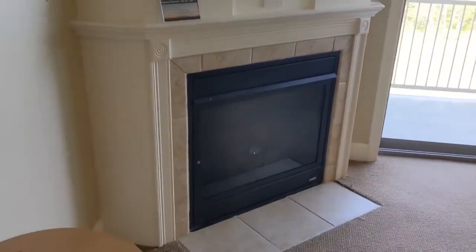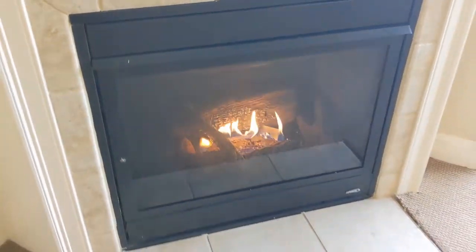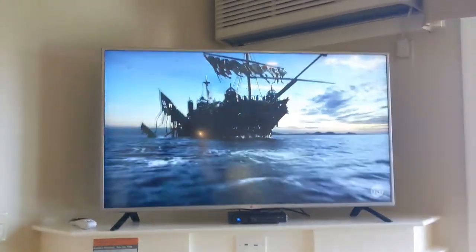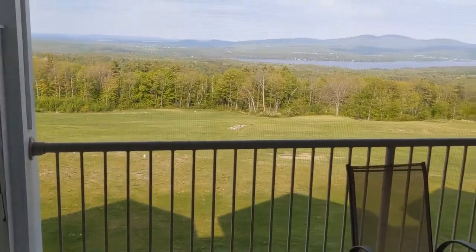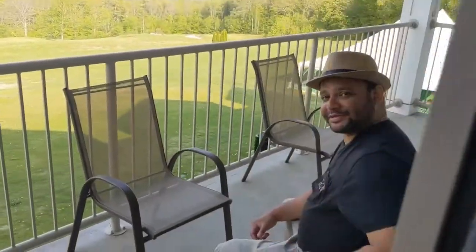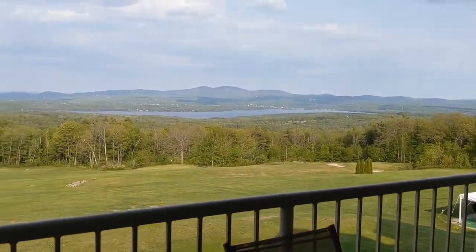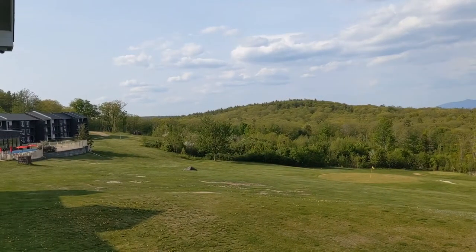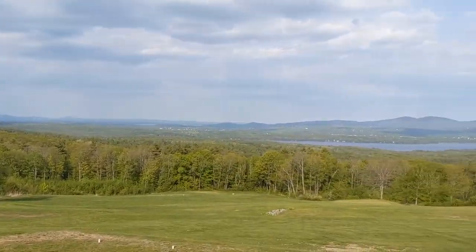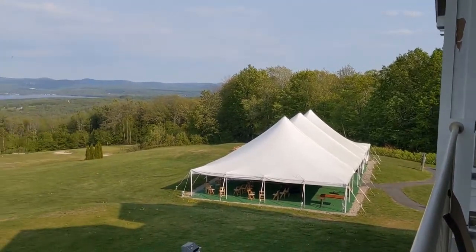Here's our TV fireplace. Let's get that going - look at that. Pirates of the Caribbean on TV. And look at this view. We are enjoying this panoramic view of the mountains. It looks like a Bob Ross painting. I will cheers to that.